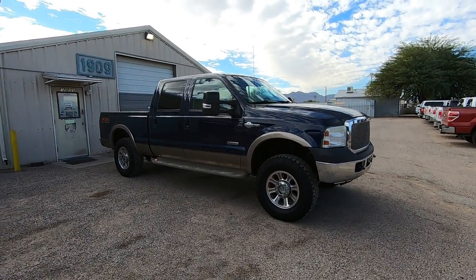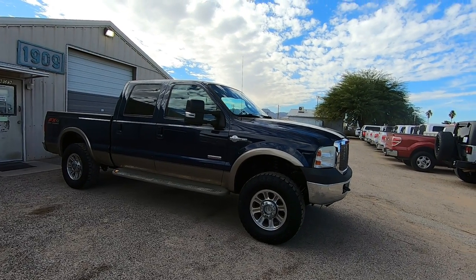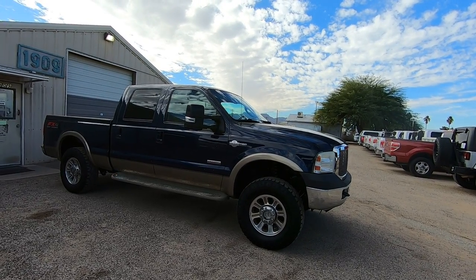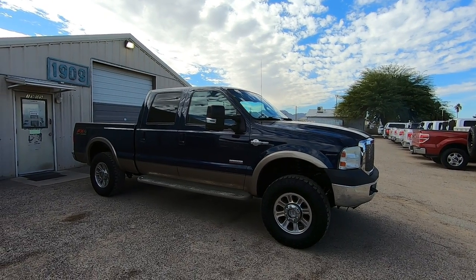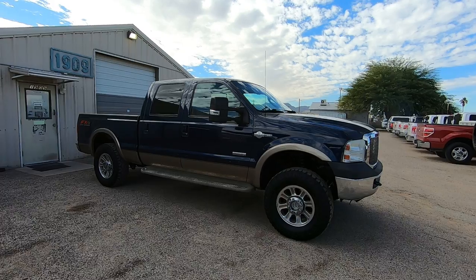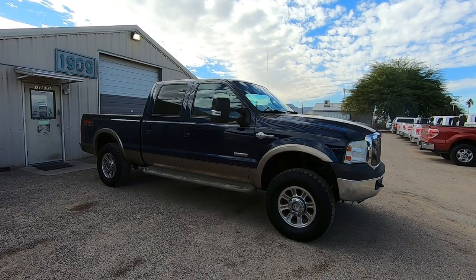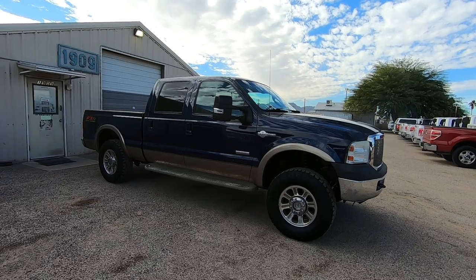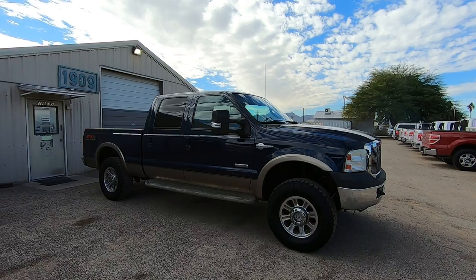This is Roger with Wheel Kinetics in Tucson, Arizona. We're selling this truck. It is a 2006 Ford F-250 Crew Cab Short Bed. It's a King Ranch. It's an FX4 off-road suspension package. It's a 6.0 turbo diesel. It has 190,675 miles. It was a dealer trade-in in Littleton, Colorado to Stevenson Toyota.